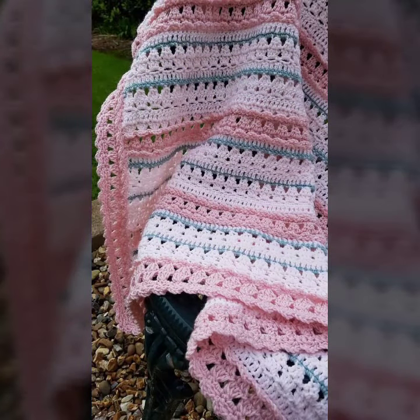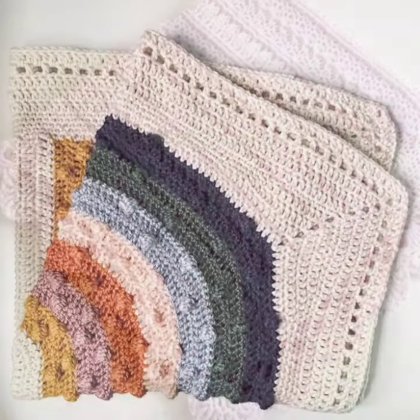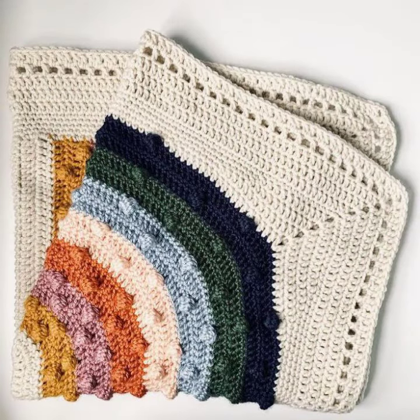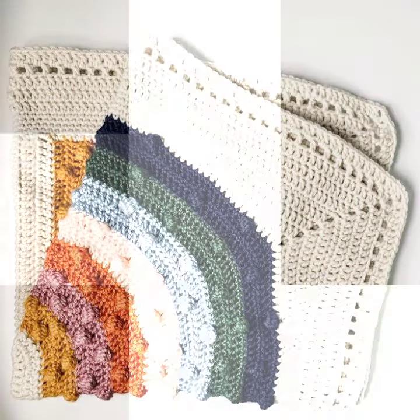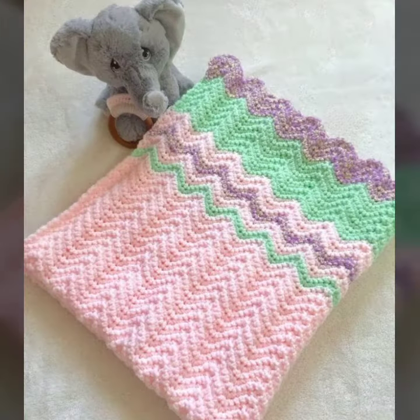If you want to buy these very beautiful crochet blanket patterns, then I will tell you some website names like AliExpress, viva.com, sy.com, and Amazon.